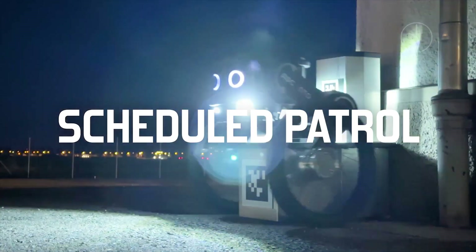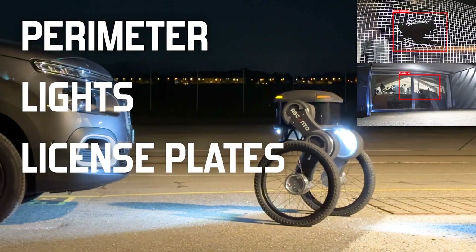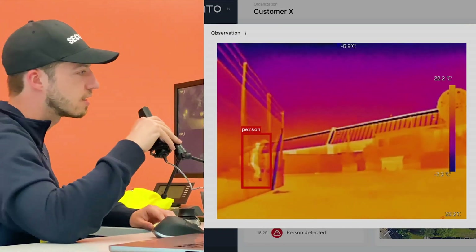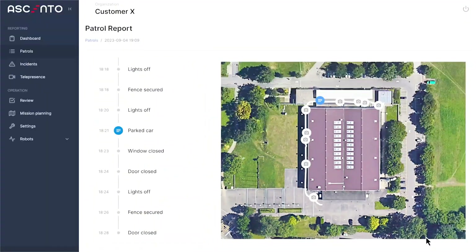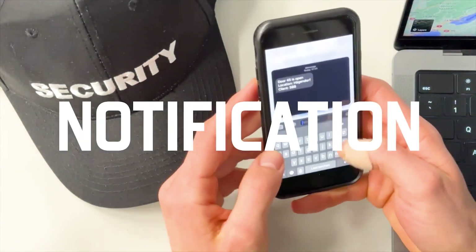During patrols it can perform multiple security tasks such as verifying perimeters, checking for holes or openings in fences, and detecting intruders using its infrared camera and thermal imager. Additionally, it integrates with existing video management systems, provides encrypted two-way communication, and generates actionable reports for security managers.